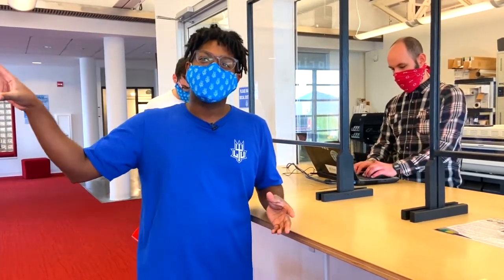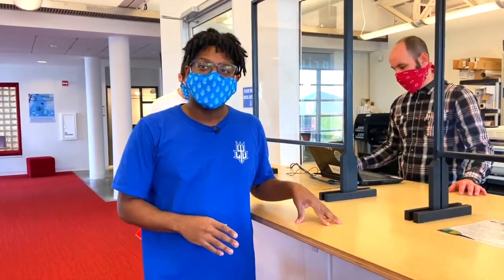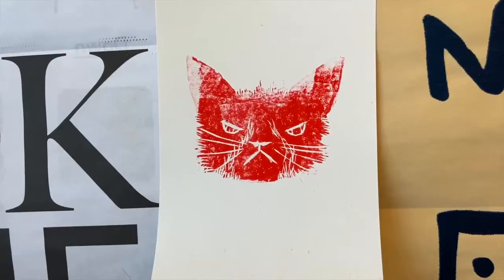A lot of the work you see printed on the wall in our graphic design studio has been printed and made here in this lab. So this is our LTU graphic design poster wall — it is student work made in our own print lab and it just makes the wall pop and influences us in our creative work.